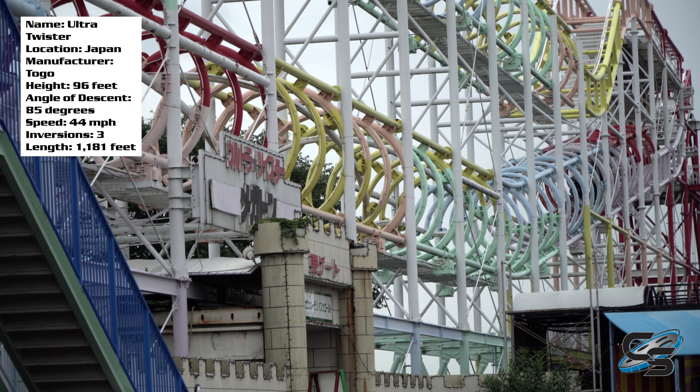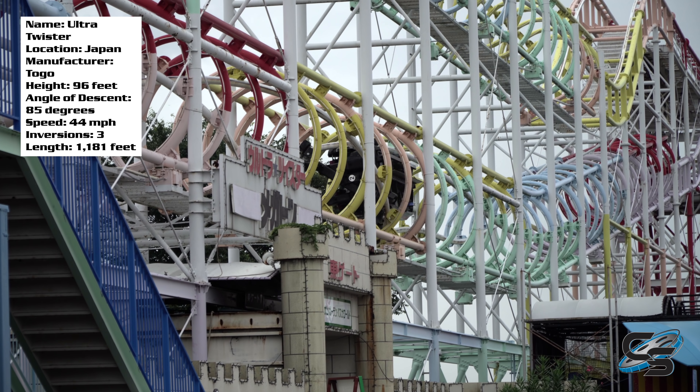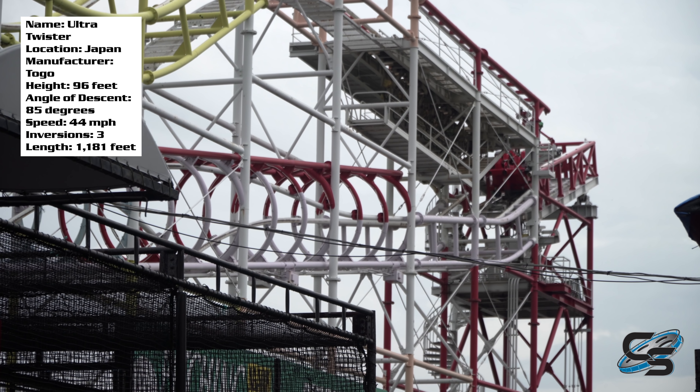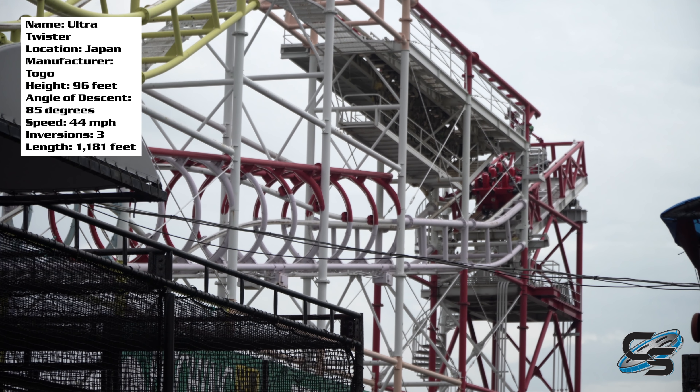A lot of people are wondering: are these rides really that good? Is this something I should try to experience? Spoiler alert — the answer is yes, this ride is pretty freaking sweet. Briefly looking at the stats, they're not exactly impressive: less than 100 feet tall, only 44 miles per hour max speed, and a short track length. However, you have to keep in mind that this ride is not about any of those stats.